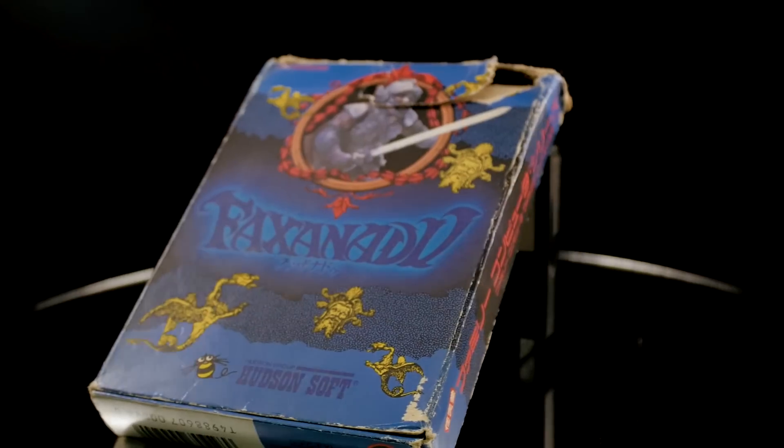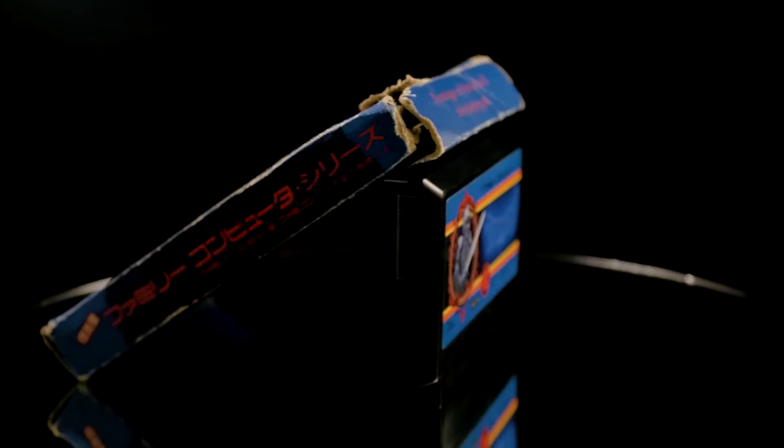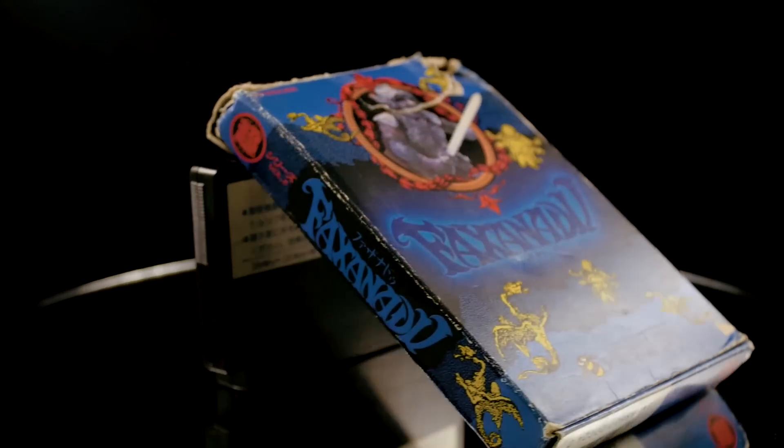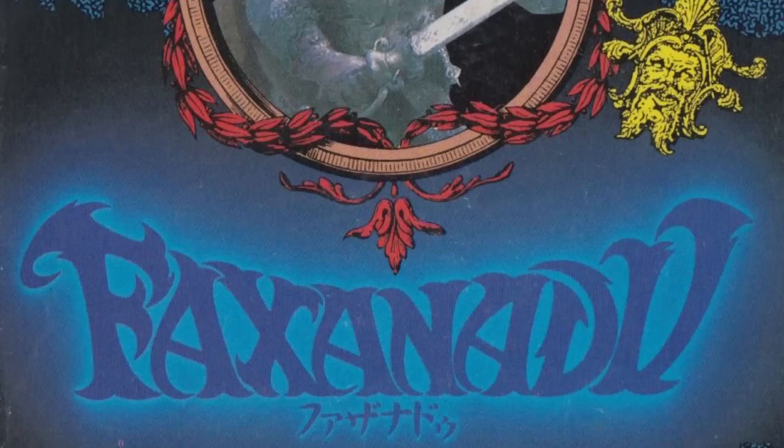Faxanadu. This was one of the most difficult games on the planet. I haven't opened this up yet — it's got the manual. We largely had just the gray cartridge for Nintendo, and what a missed opportunity, because there were really some fantastic colors that could be done. I don't know why we didn't explore more with the colored cartridges. I remember seeing this sort of sculpture that they built as the icon for this game, and I remember thinking that's so fantastic — I would love to have an action figure of that.